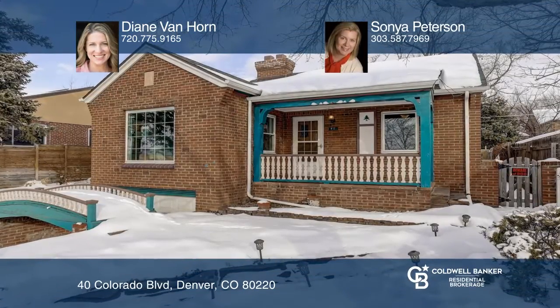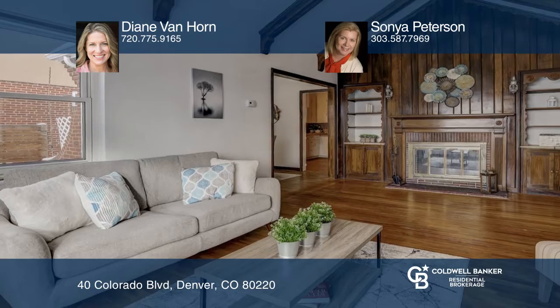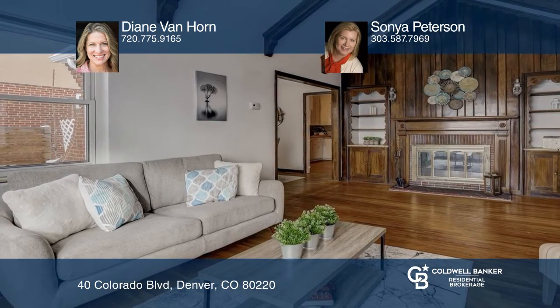This four bedroom, two bath home offers original touches. The foyer invites you into the bright living room with high vaulted ceilings, original wood beams, and built-ins surrounding a cozy wood-burning fireplace.